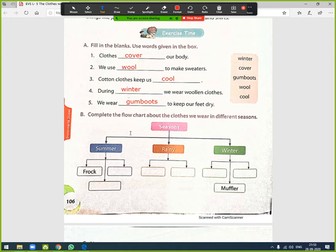Next exercise — Complete the flow chart about the clothes we wear in different seasons. Three seasons are given and we fill in the clothing for each. For summer, frock is already written. We can also add: shorts (S-H-O-R-T-S).